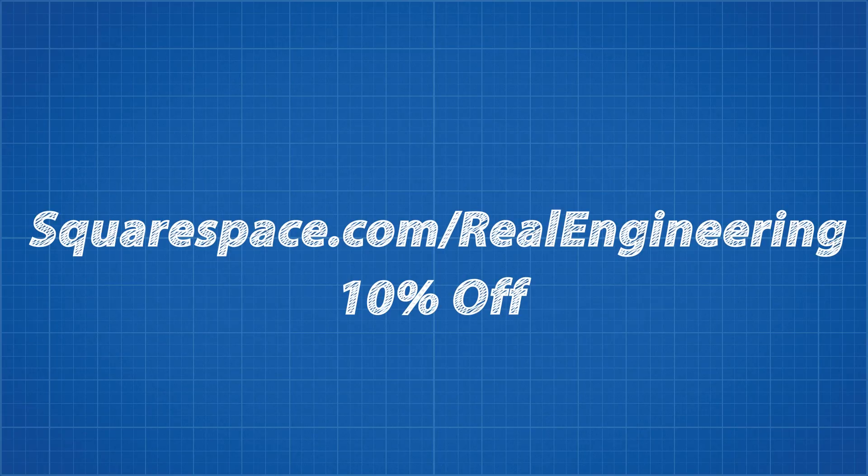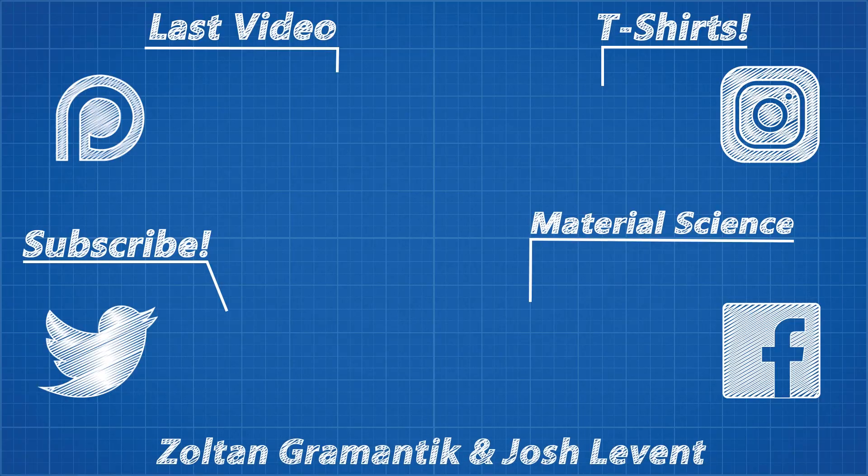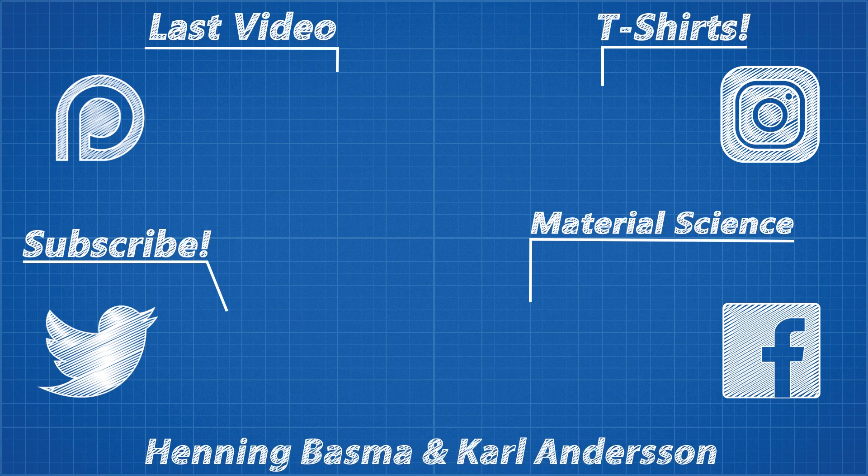Thank you Squarespace for helping Real Engineering exist both here on YouTube and on our beautiful new website. If you'd like to follow our progress as we build this site, please sign up to the newsletter on the site.